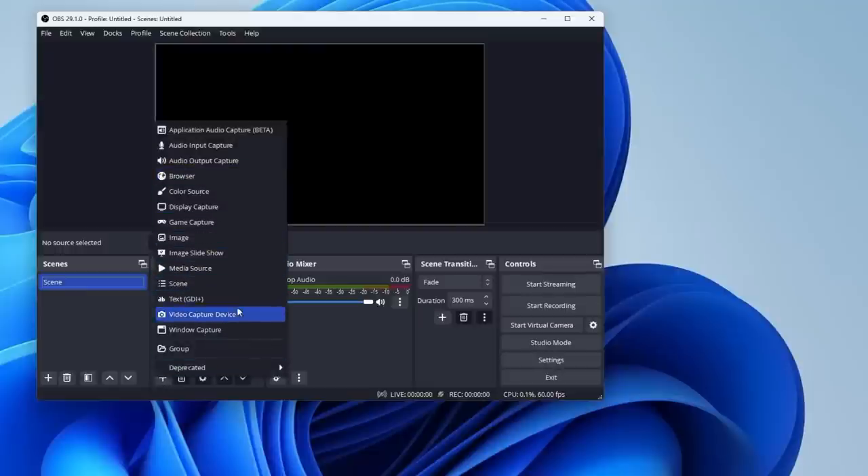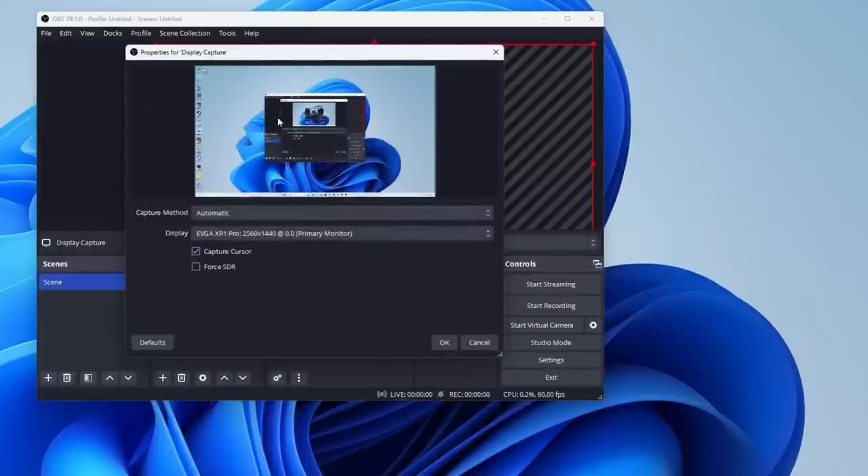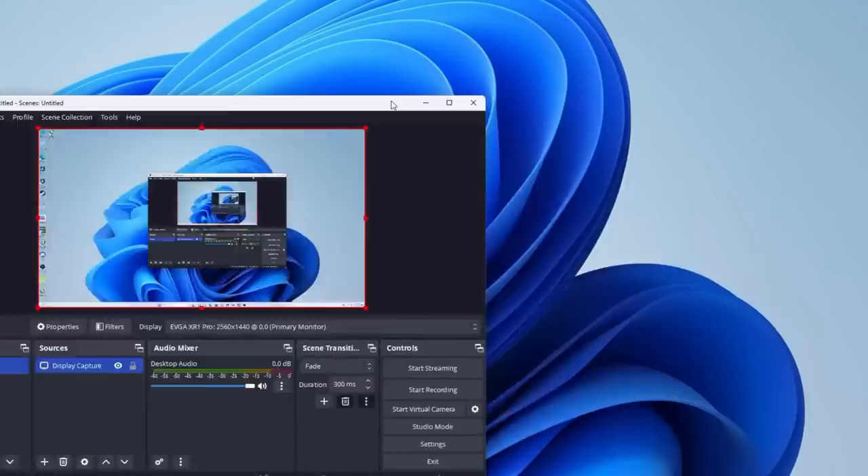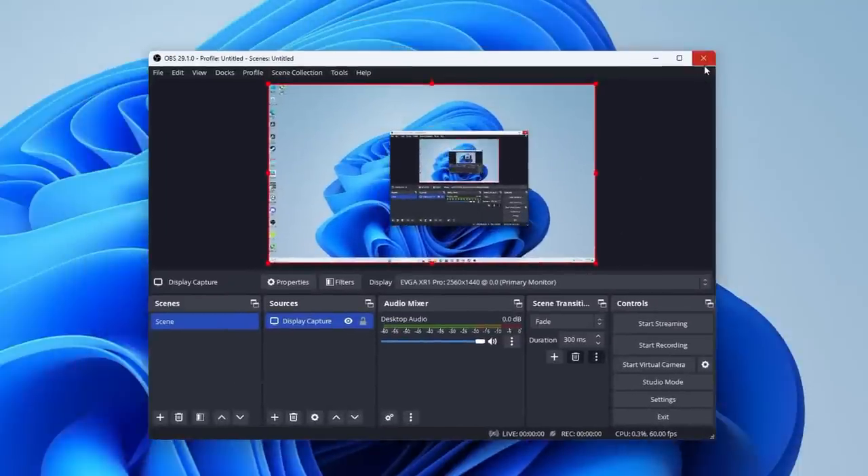I was going to use this Intel NUC as my main Linux machine, but unfortunately DaVinci Resolve is not yet compatible with these integrated Intel graphics chips on Linux. Geekom is sending over a comparable AMD machine for a full comparison video. I did a lot of tests and one thing this machine does really well is recording in OBS at 1440p, so I think I'll use this NUC as a dedicated recording box and set up the AMD machine as my main workstation.